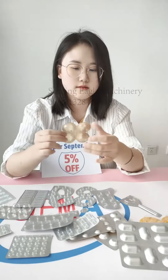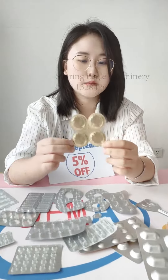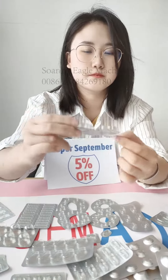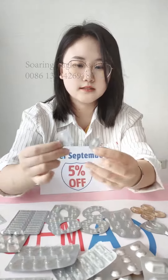This one has both a horizontal and a vertical break line. It's PVC-alu film. It can also do a single cutting product like this.